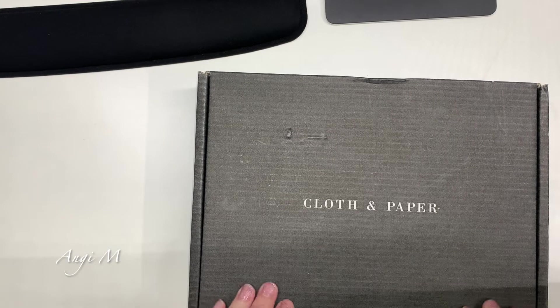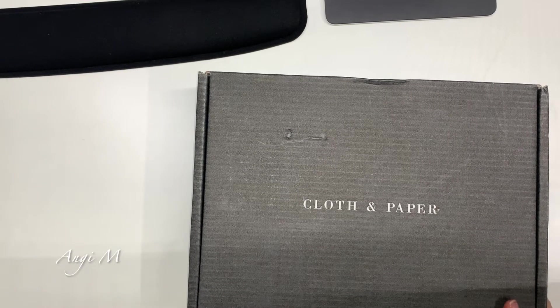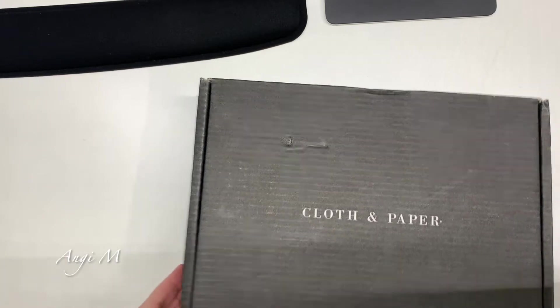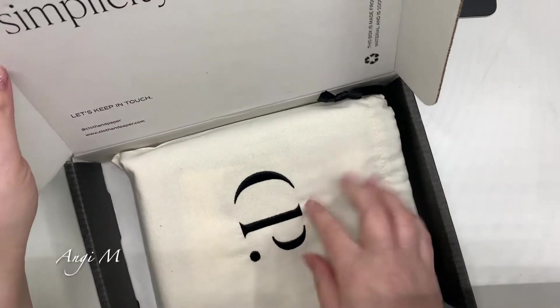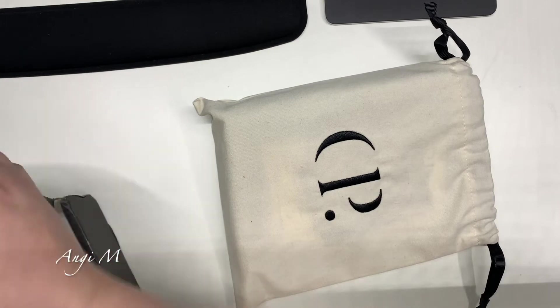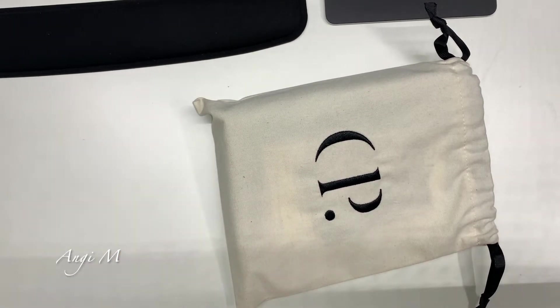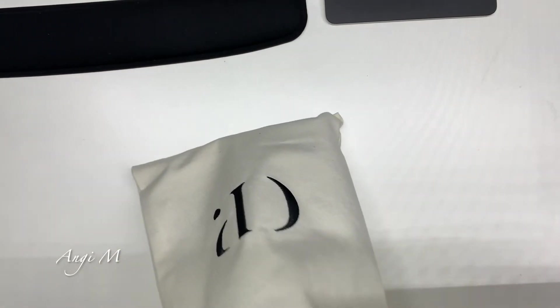I'm super excited about this one. The Academia kit from Villa Beautiful has shipped. I'm also waiting on some other things. This is the first Cloth and Paper pouch I've gotten — I've seen it and heard some people talking about it. I didn't realize it was coming. What do you guys use pouches for? I don't actually use pouches for anything. I like it, but I don't know how to use it.